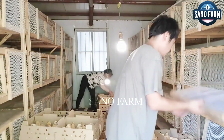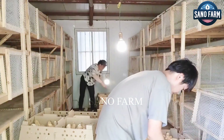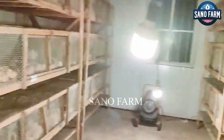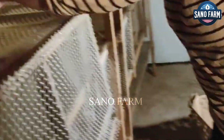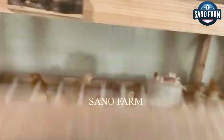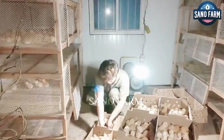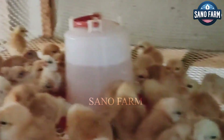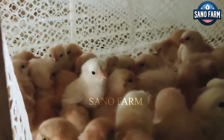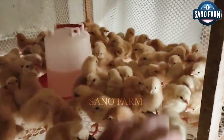Food factory workers use a temperature-controlled vehicle as a specialized poultry transport vehicle. Upon arrival, they recheck the condition of the chicks, cull any that don't meet standards, and place them in a prepared environment with the correct temperature, humidity, food, and clean water.